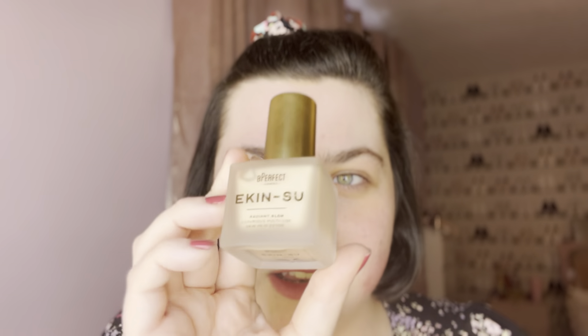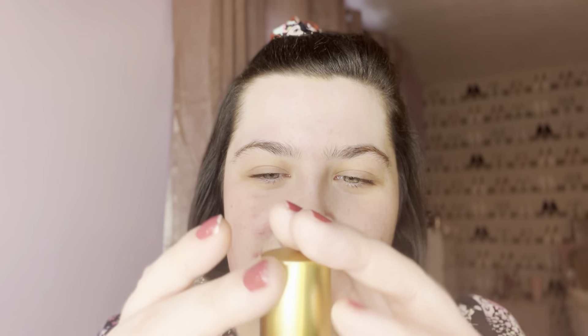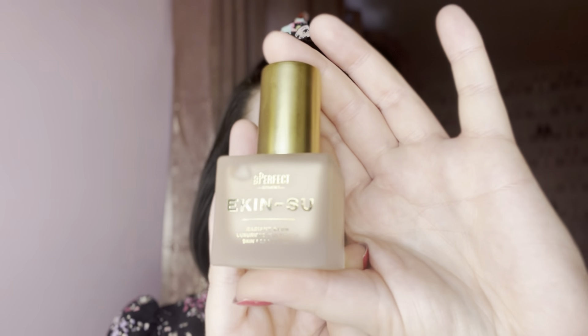Hi everyone and welcome back to my channel. For today's video I'm going to be doing a first impressions and review of two new products from Be Perfect. I'm going to be testing firstly the Ekansu Radiant Glow and the Chroma Cover Luminous. I did wait quite a while to buy these products — the Chroma Cover's been out for two or three months now, and the Ekansu I never really planned to buy, but it's been going viral on TikTok so I was like, I'll just try it. It was in the sales so that's when I picked it up.